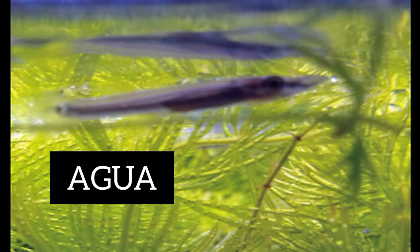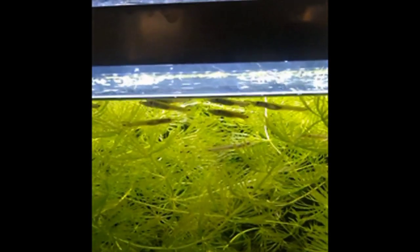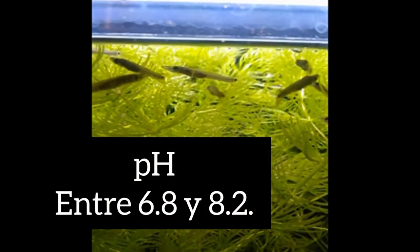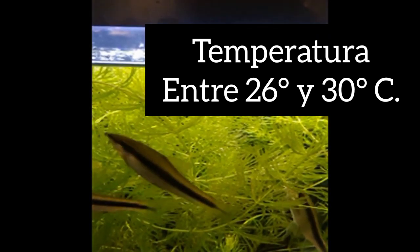Agua ligeramente alcalina y dureza media. Adición de sal: 5 gramos cada 10 litros. Dureza entre 10° y 25° GH, nivel alto y medio. pH entre 6,8 y 8,2. Temperatura entre 26° y 30°C.